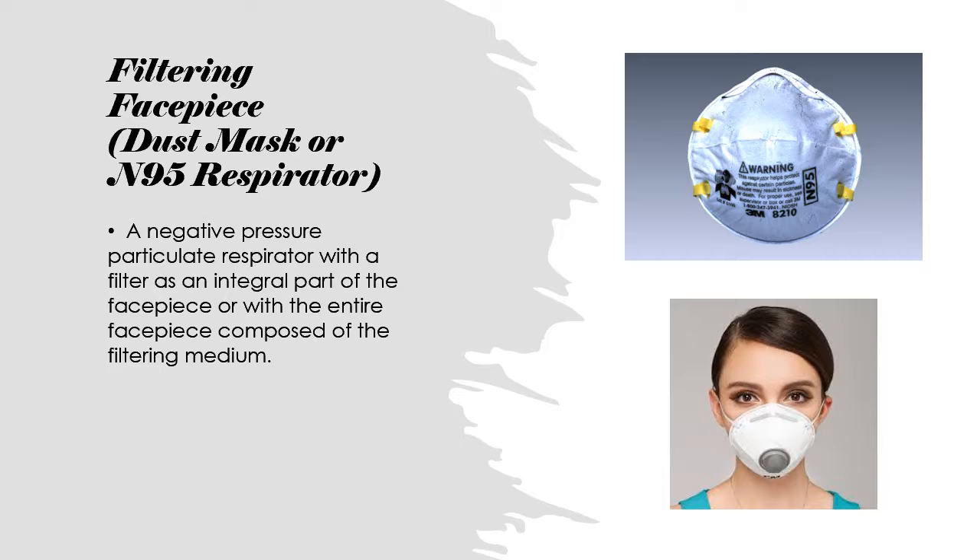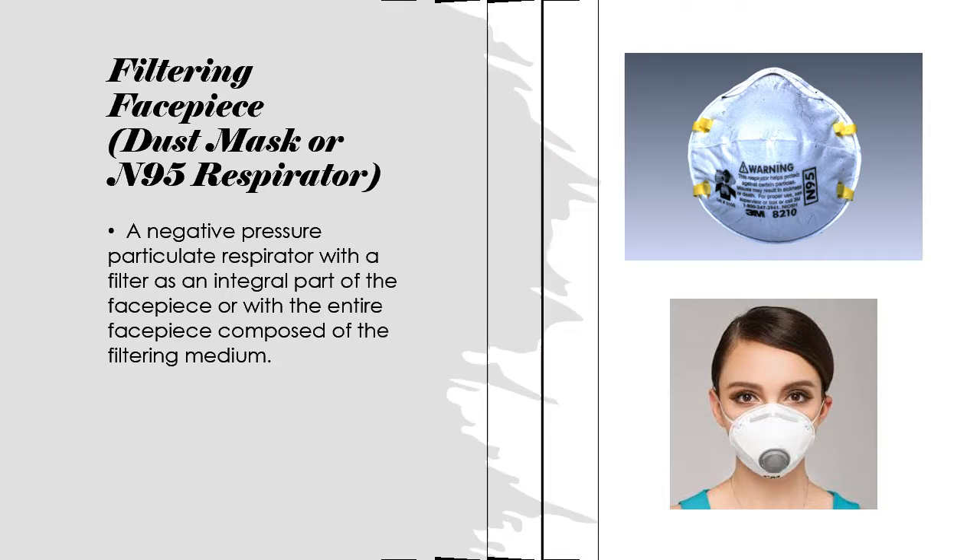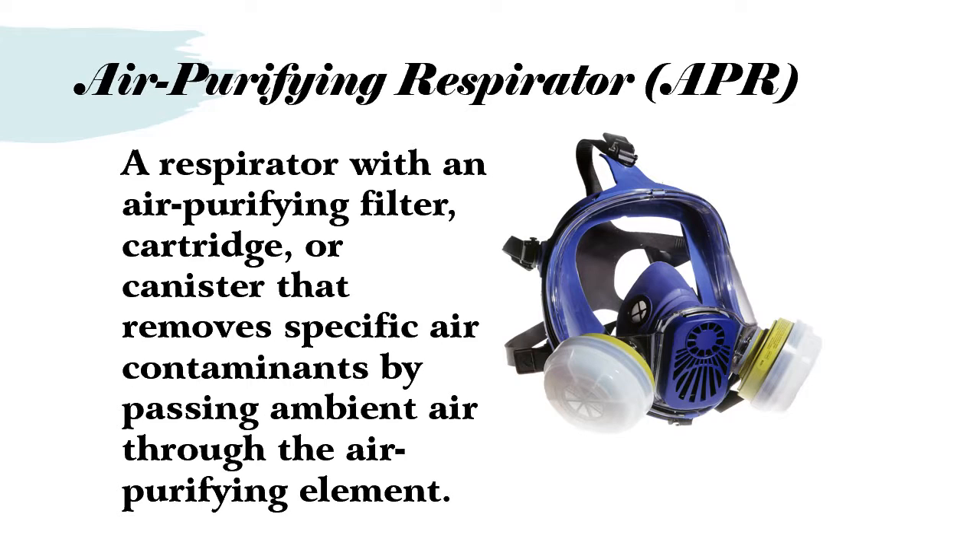These are called disposable respirators because as soon as you take them off, they are to be disposed of. For medical purposes, you cannot have the exhalation valve, because the valve would create a path for splashes to get into the mask - so respirators with exhalation valves would not be approved for hospitals and healthcare settings. Ideally you should wear the one without the exhalation valve. Air purifying respirators use an air purifying filter cartridge or canister that removes specific air contaminants by passing ambient air through the air purifying element.